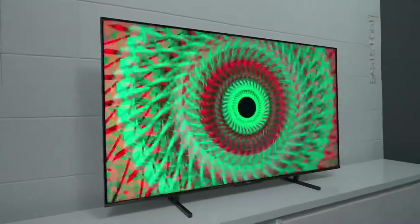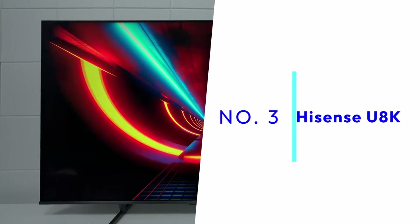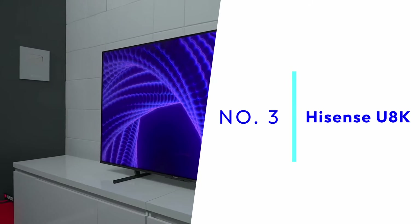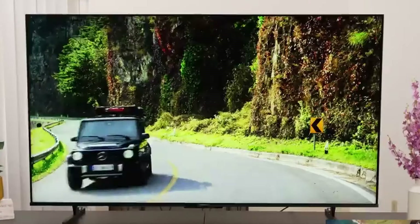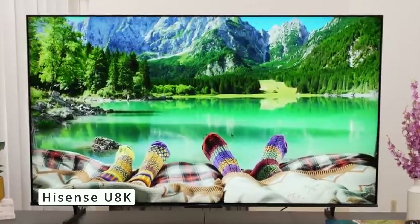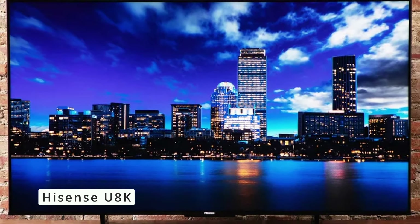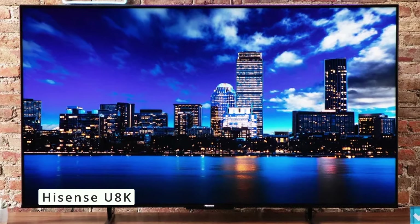Hey everyone, and welcome to another round of TopTVS. Today, we're setting our sights on the massive 75-inch Hisense U8K. This feature-packed MiniLED monster aims to deliver stunning visuals and smooth gaming performance. The Hisense U8K boasts a QLED panel with a whopping 144Hz refresh rate.